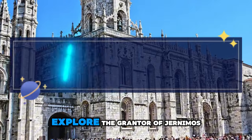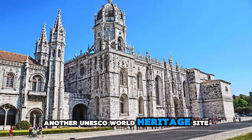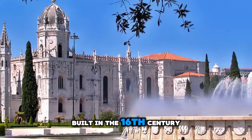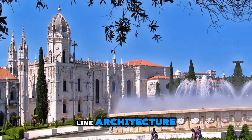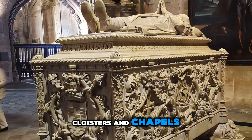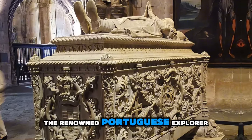Jerónimos Monastery. Explore the grandeur of Jerónimos Monastery, another UNESCO World Heritage Site located in the Belém District of Lisbon. Built in the 16th century to commemorate Portugal's Age of Discovery, the monastery is a masterpiece of Manueline architecture. Admire its intricate carvings, cloisters, and chapels, including the tomb of Vasco da Gama, the renowned Portuguese explorer.